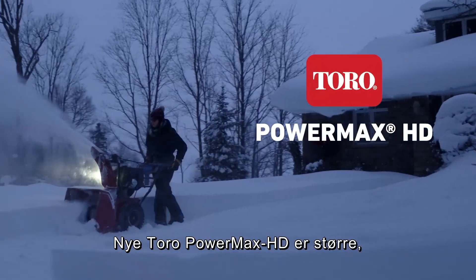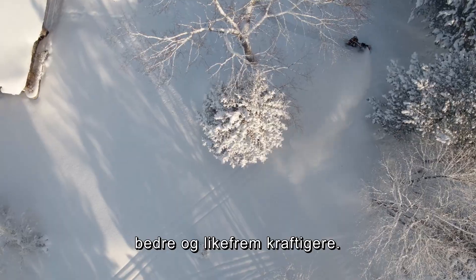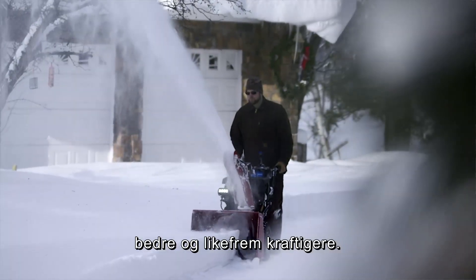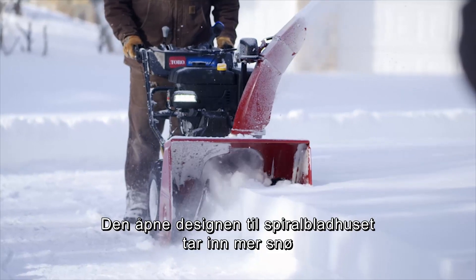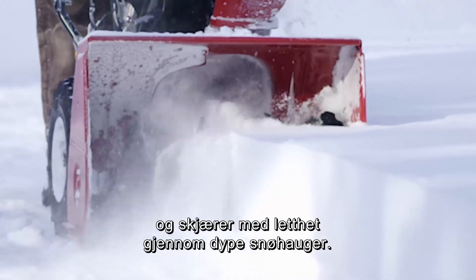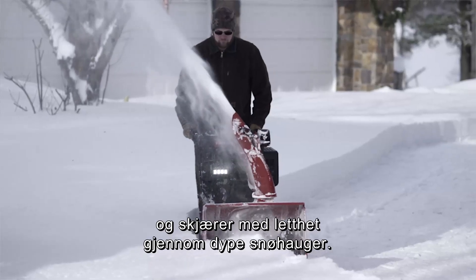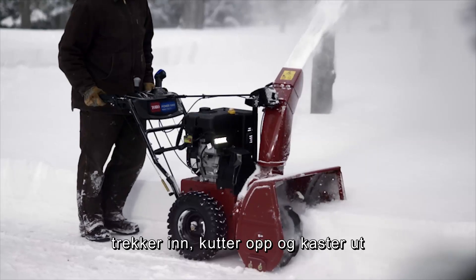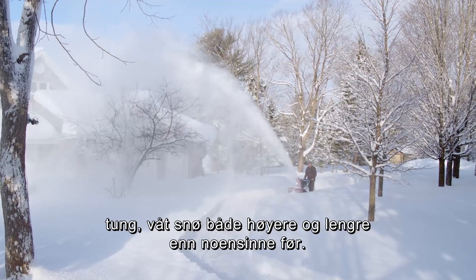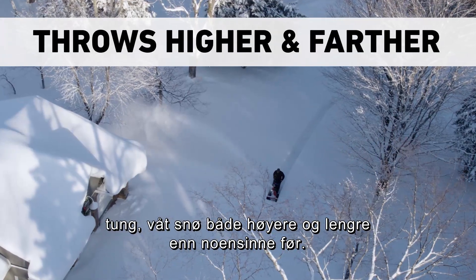The all-new Toro Powermax HD just got bigger, better, and downright more powerful. The open design of the auger housing takes in more snow, cutting through deep snow banks with ease. And the redesigned auger and larger impeller pulls in, chops up, and throws heavy, wet snow higher and farther than ever before.